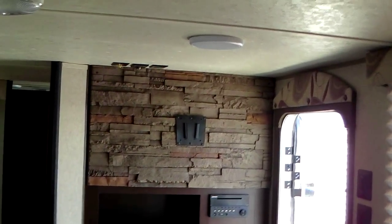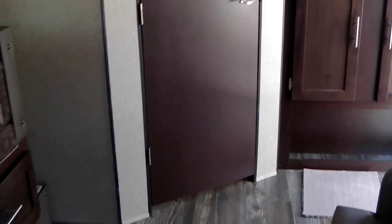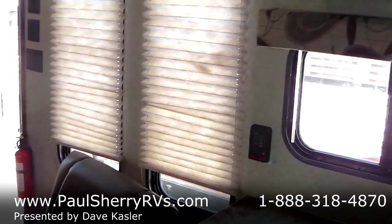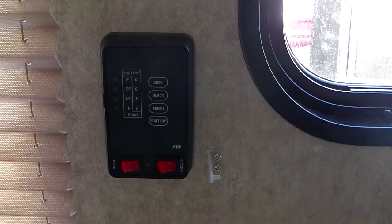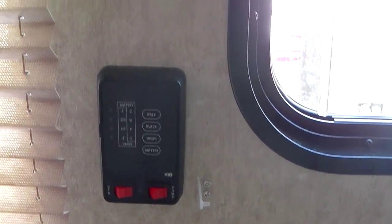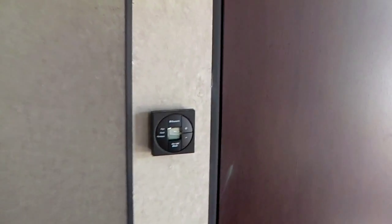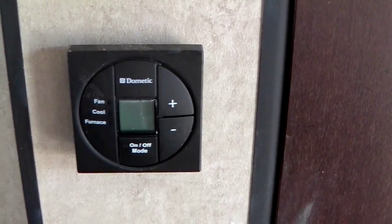There's a TV hookup — it doesn't come with the TV but it's TV-ready. There's a separate door for the bathroom, which is a nice feature, along with the U-shaped dinette. We also have a nice barrel chair and cleated shades. The monitor panel gives you your fluid levels, water pump, and water heater switch right there. Then a separate door goes into the bathroom and another separate door for the bedroom. The thermostat controls air conditioning and furnace — just flip the switch and everything's automatic.